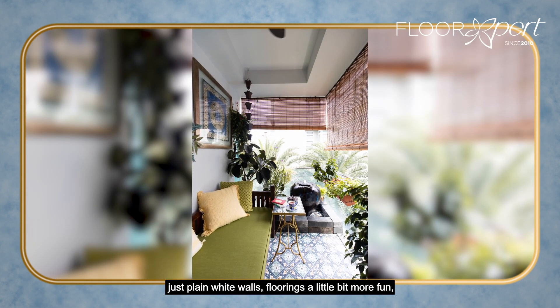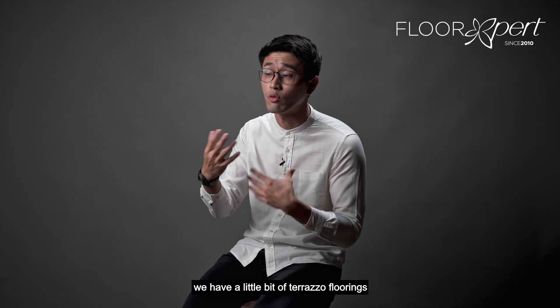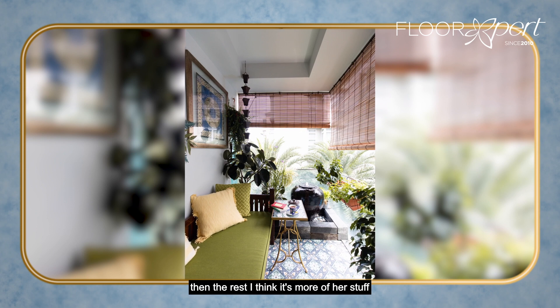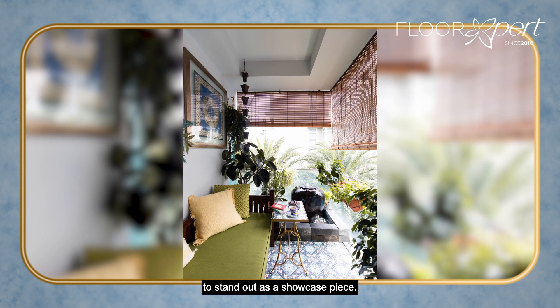Just plain white walls, with flooring that's a little bit more fun. We have a little terrazzo flooring to give a pop of colour. Then the rest is more of her stuff to stand out as a showcase piece.